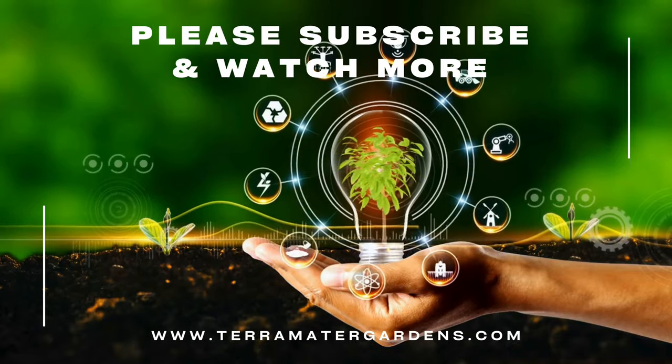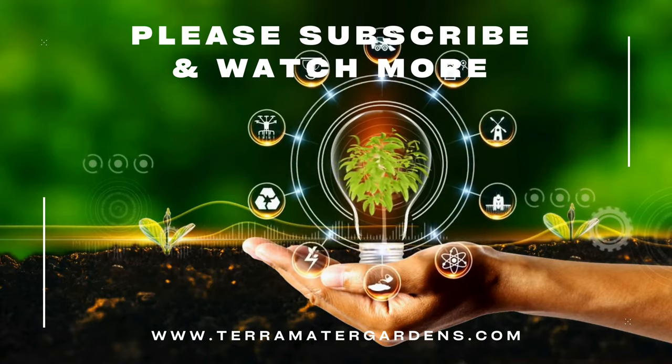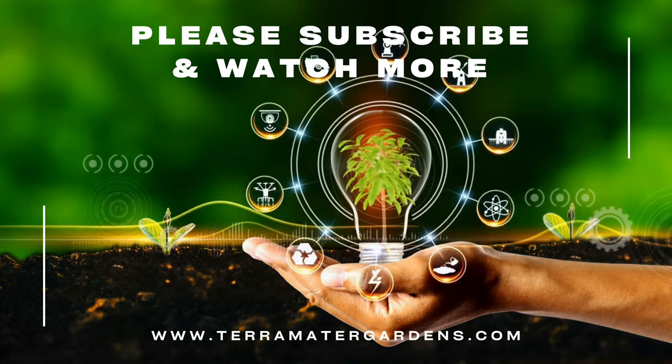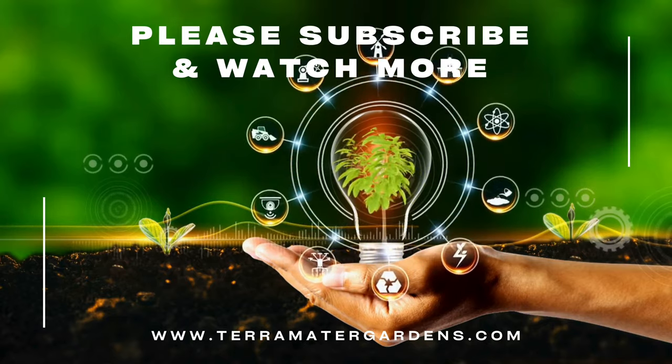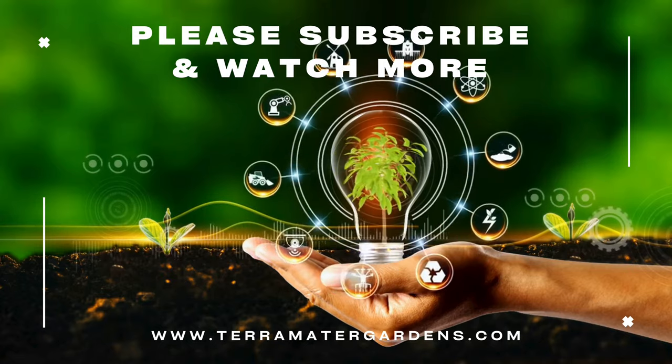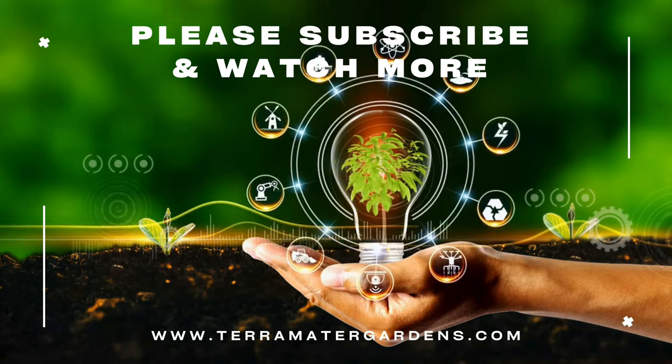The primary role of Peperomia caporata Shumi Red is its decorative value in indoor spaces. Its vibrant coloration and unique leaf texture make it a popular choice for tabletops, shelves, and plant stands. This houseplant contributes to the visual appeal of home decor and requires minimum maintenance, making it an ideal option for plant enthusiasts of all experience levels.